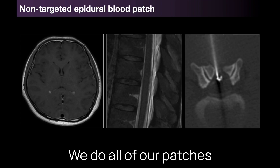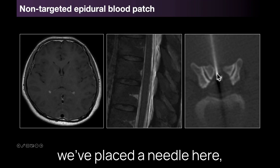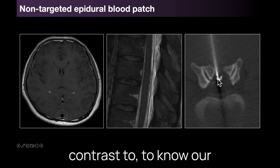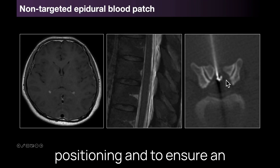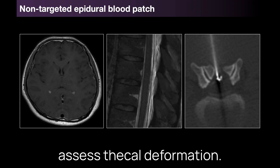We do all of our patches under imaging guidance, either fluoroscopy or CT. In this case under CT guidance we've placed a needle in the dorsal epidural space, and we inject contrast to know our positioning, to ensure adequate injectate spread of blood, and to also be able to assess thecal deformation.